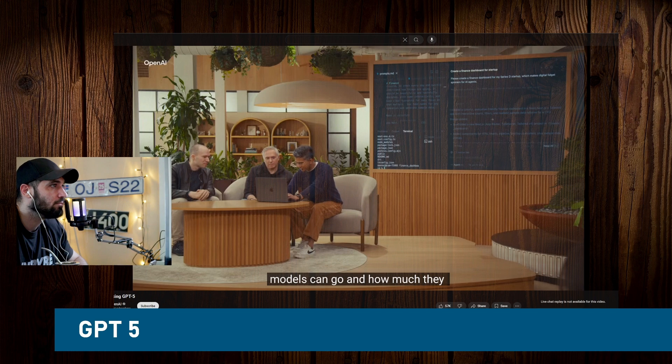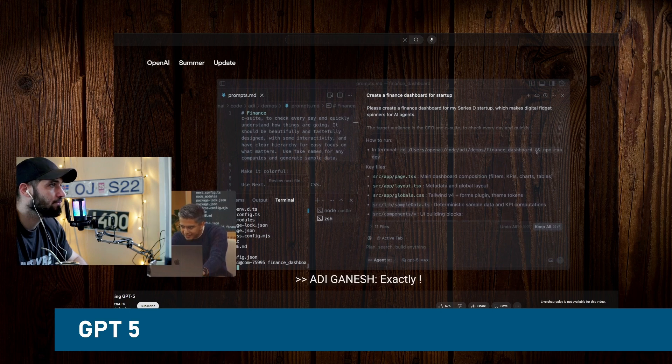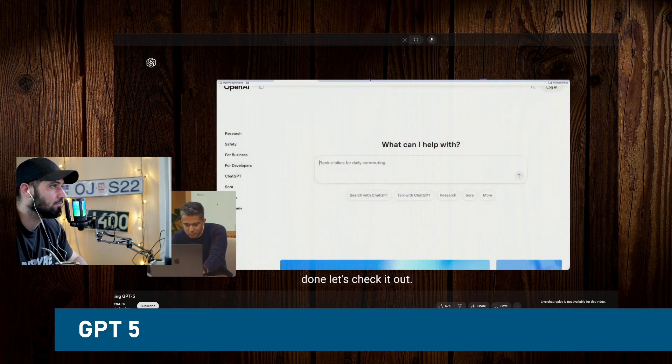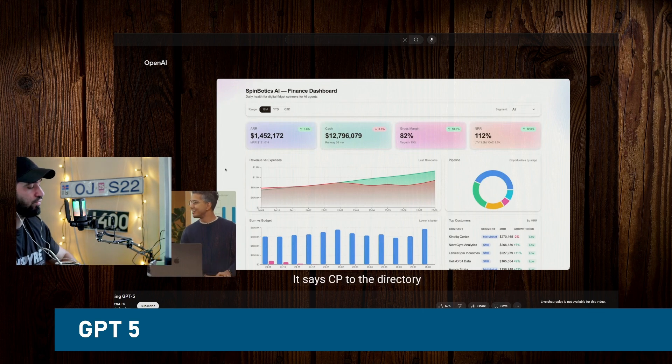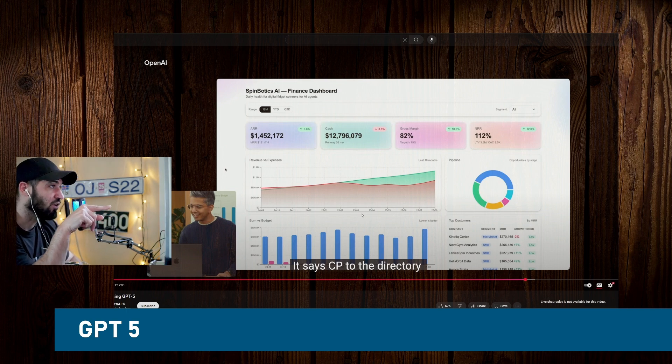I'm going to follow the instructions — I don't really know front-end. It says CD to the directory and then run npm run dev. It looks like it's being served on port 3001, so let me open that port. Wow, it's alive! This just blew my mind — I know a bit about dashboard UI/UX, and this is incredible. This would take days, weeks to build, and it just did it in like four minutes. It coded this whole thing and it's showing.